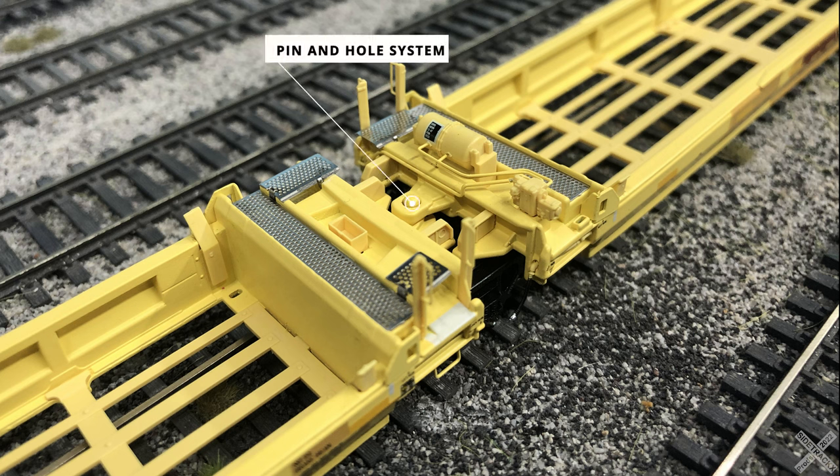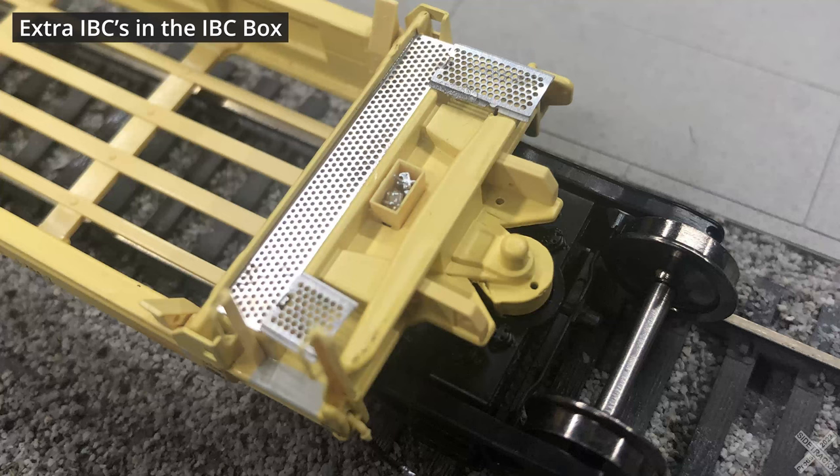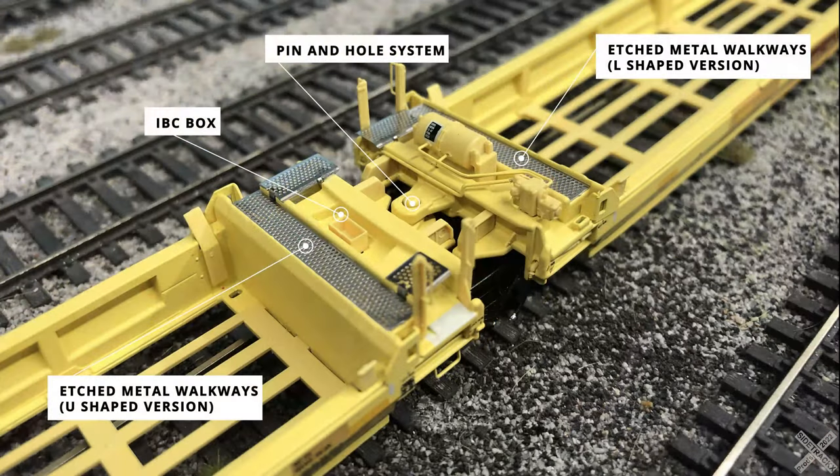The connecting points between the well cars have great detail as well, and this is a good chance to check out the pin and hole system that connects them. On either side of the interconnecting ends, the well cars also have a slightly different version of the etched metal walkways compared to the A and B ends — featuring either an L-shaped or U-shaped design. In the middle of the etched metal walkway is the interbox connector box that holds the ICBs. Scale Trains included several of these small components for running when no containers are loaded. On either side of the connecting pins or holes are the bearing side supports — separately applied plastic details unpainted to match the car body, with two different versions to allow installation of the brake tensioning wheel.